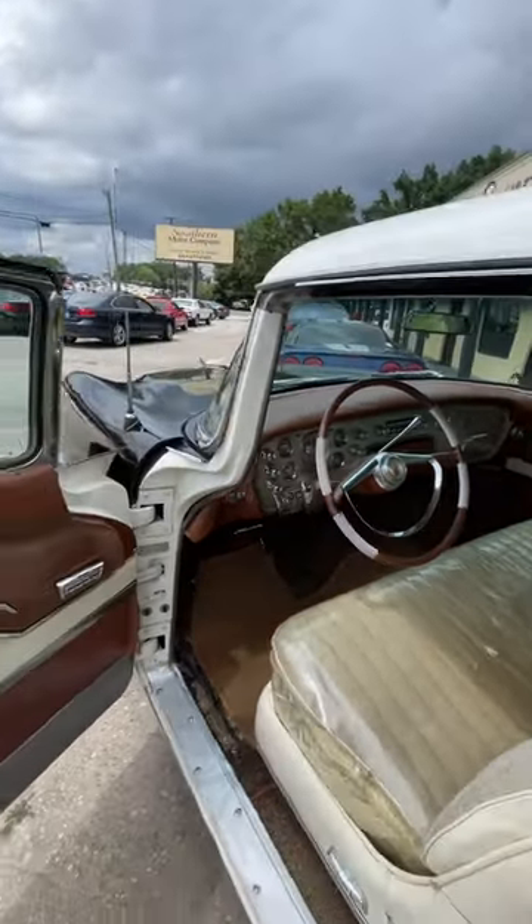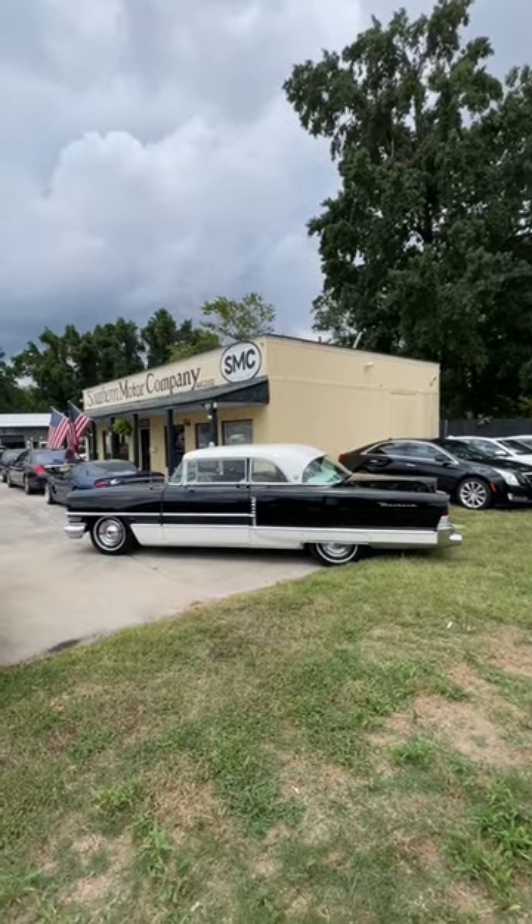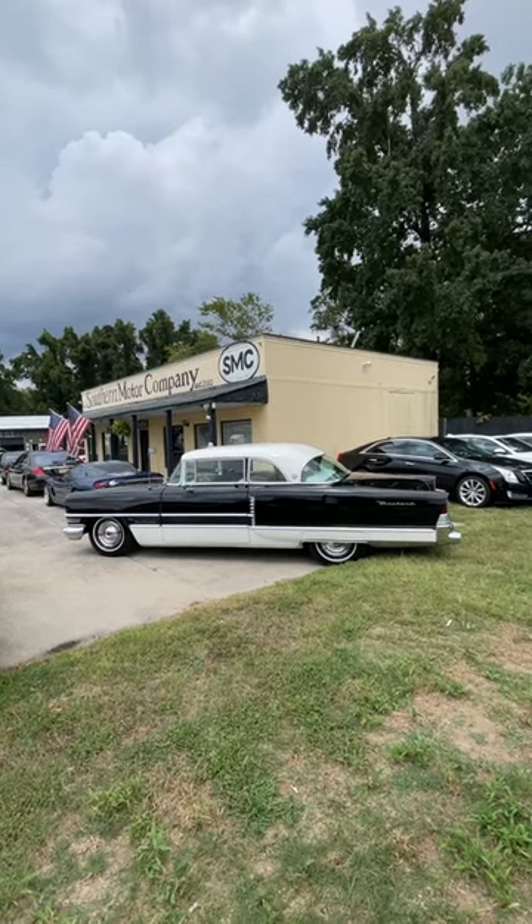Here at Southern Motor Company right now today. Want to buy yourself something unique? Well you need to come down and visit us right here at Southern Motor Company or online at smccharleston.com.